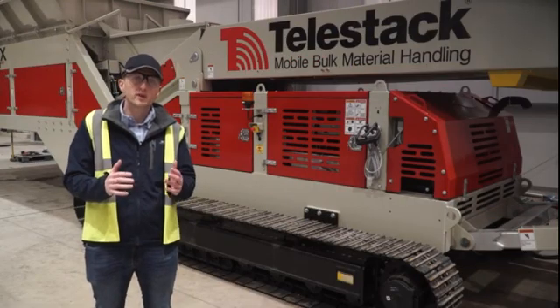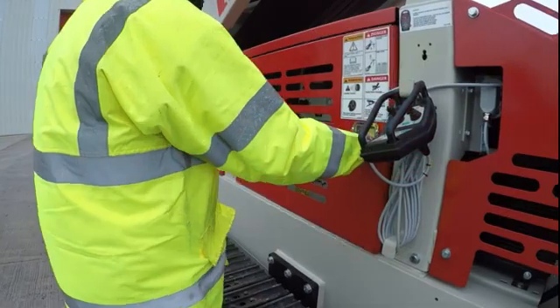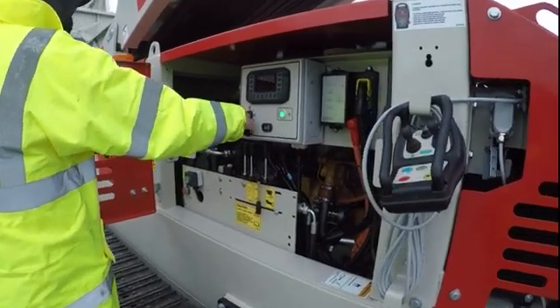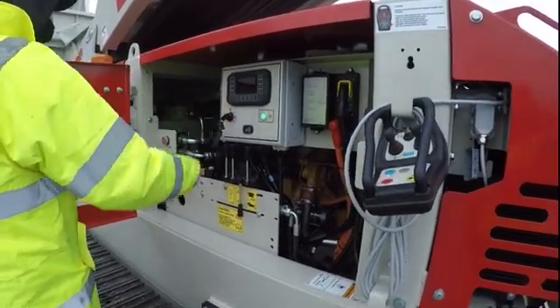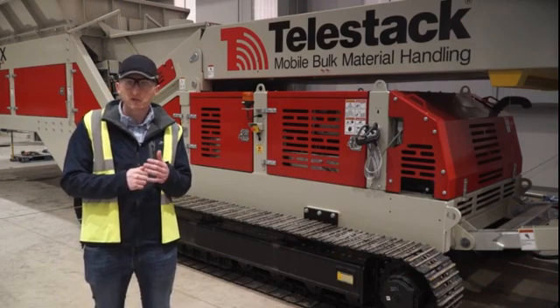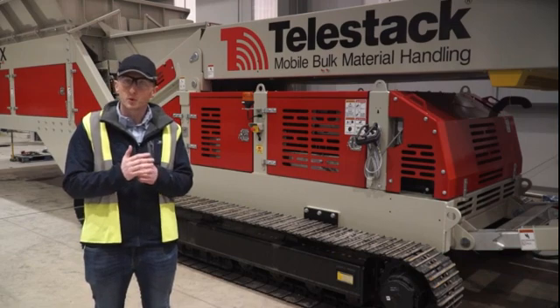In terms of power we have a CAT 4.4 tier 3 engine pushing 75 kilowatts of power driving a cast iron pump, with the power unit easily accessed and maintained. There is also the option to upgrade to a 96 kilowatt CAT 4.4 electronic engine. We also have different engine options for tier 4 in North America, stage 5 in Europe, and unregulated countries in both Deutz and CAT brands.